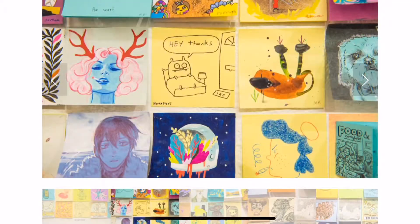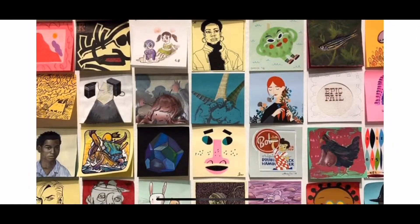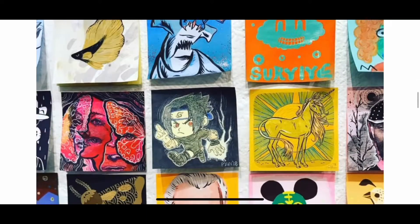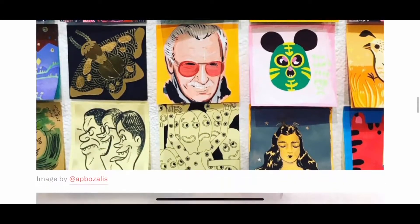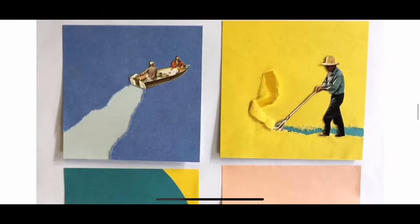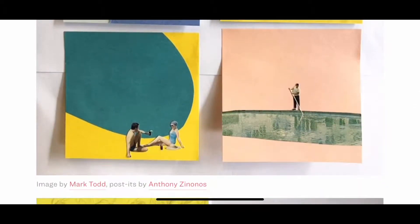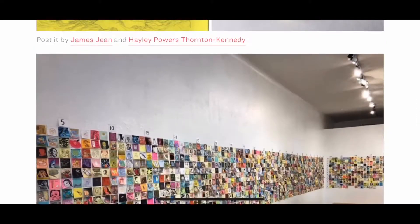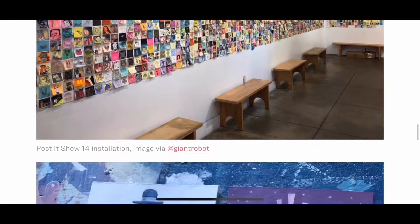Today, we are going to be taking a look at these Post-its because we are going to be having a Post-it Note Art Show of our own at our school. Your Post-it Note can have whatever you want on it, as long as it is your very best work and tells me a little bit about you and what you love. It could be imitating a famous piece of art, your family, a picture of you, your favorite foods, your favorite things to draw — as long as you spend quite a while making it detailed.